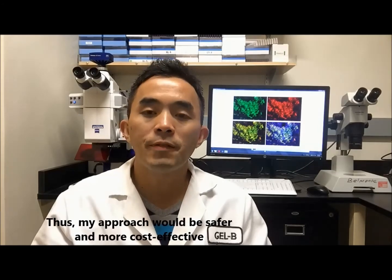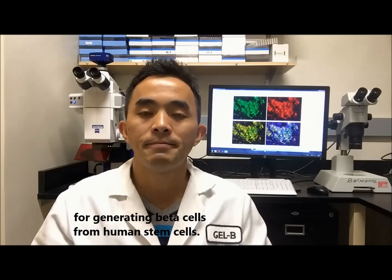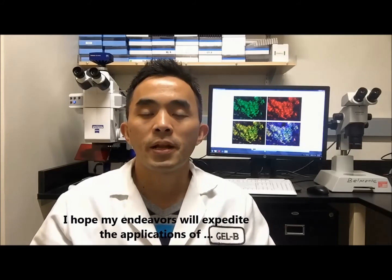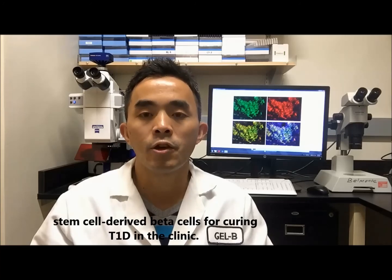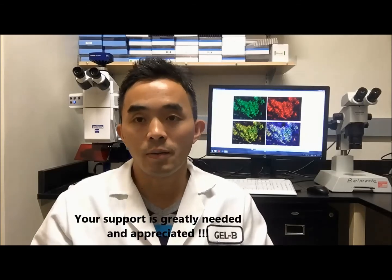Thus, my method would be safer and more cost-effective for generating beta cells from human stem cells. I hope my endeavors will expedite the application of stem cell-derived beta cells for curing type 1 diabetes in the clinic. Thank you again for your time. Your support is greatly needed and appreciated.